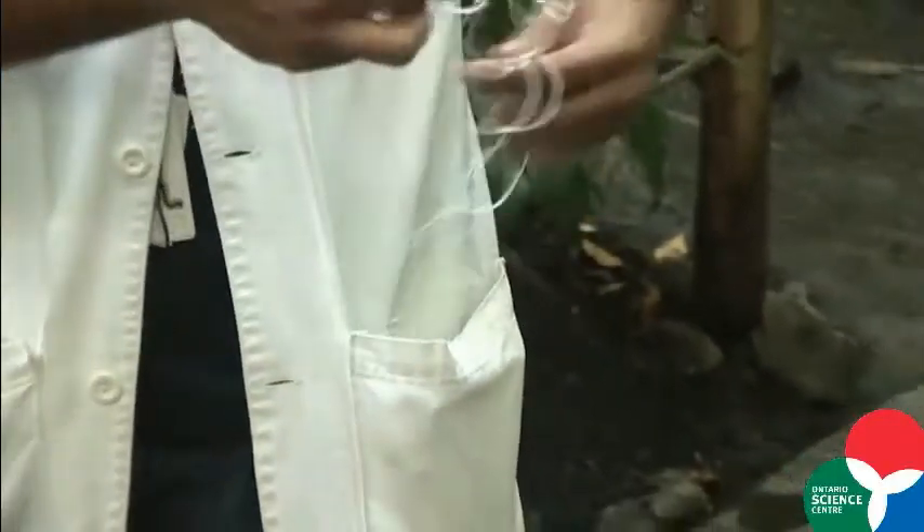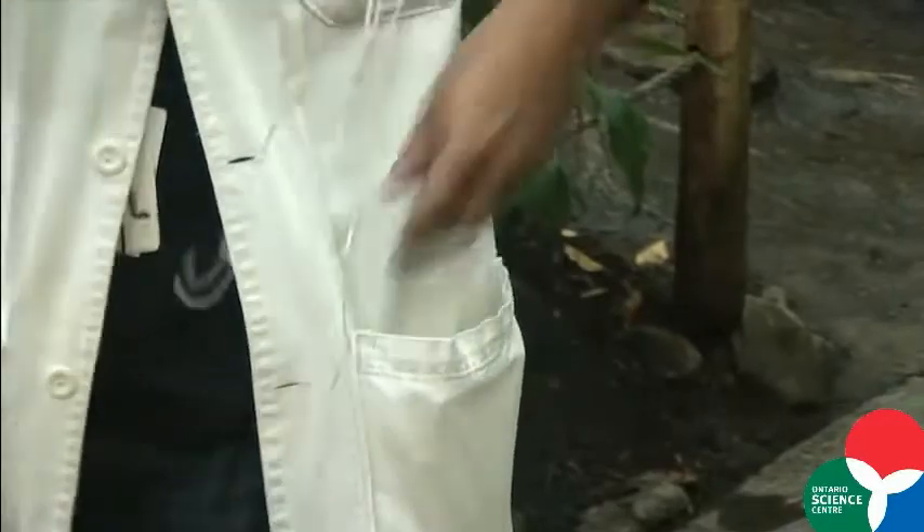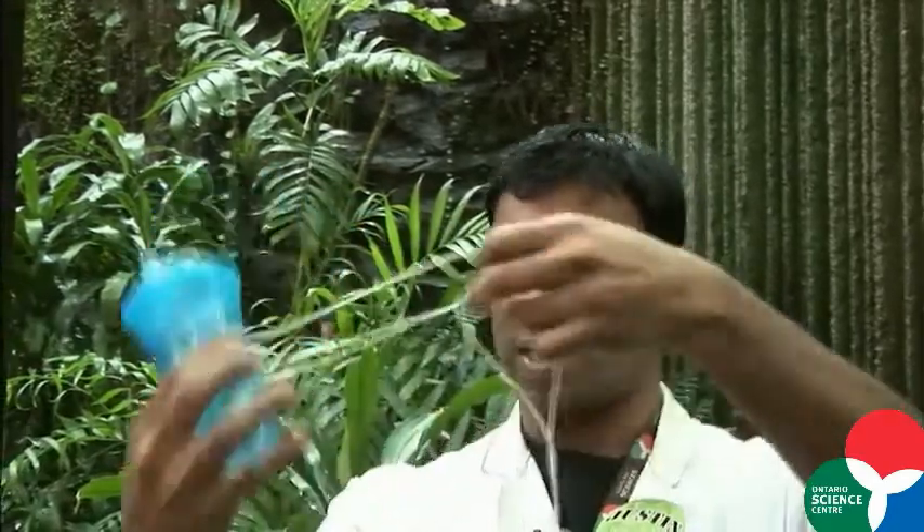So we pulled together everything in our pockets. I happened to have a whole bunch of string and some other stuff. A couple came up to me and said, we've got an idea. They took the string, tied a loop in the middle, strung it across, and stood on either side. Now they're dipping the string in, trying to loop around this sippy cup — it's pretty hard because the water is flowing, and you've got turtles and fish swimming in there.